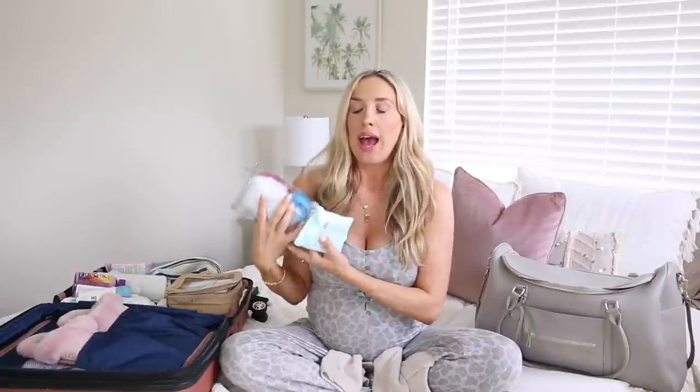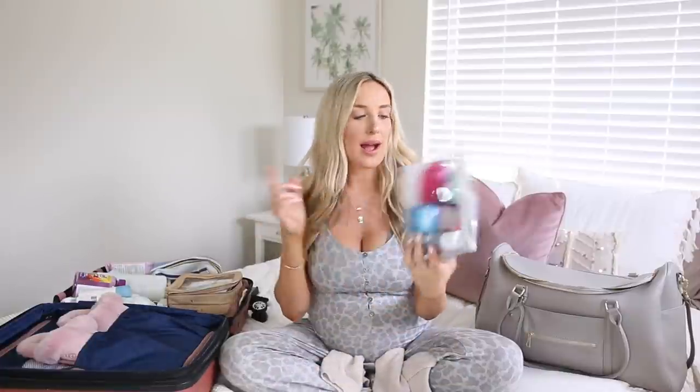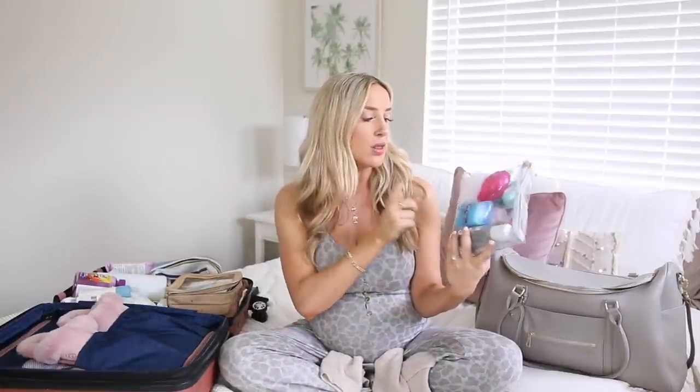I've also got a bag of toiletries. I do shower at the hospital, so I really don't need a full stacked bag, just the basics. I've got some face wipes just to freshen up, a toothbrush, toothpaste, a little loofah, body wash, deodorant, and dry shampoo. There's a razor in there too, though I highly doubt I'll be shaving at the hospital. Really you just need the bare bones essentials: toothbrush, toothpaste, deodorant, body wash — just something to wash my face and clean up a little bit.